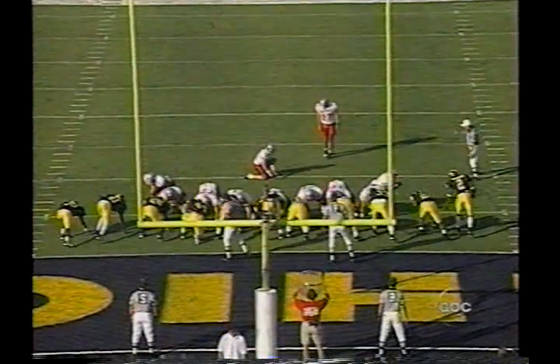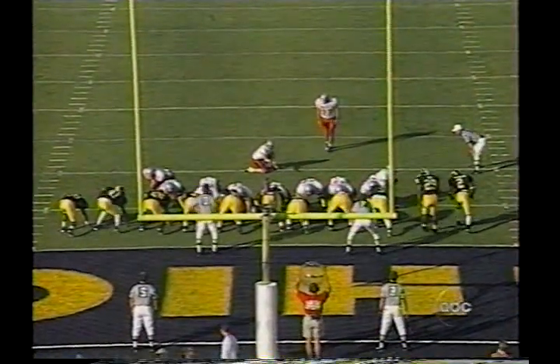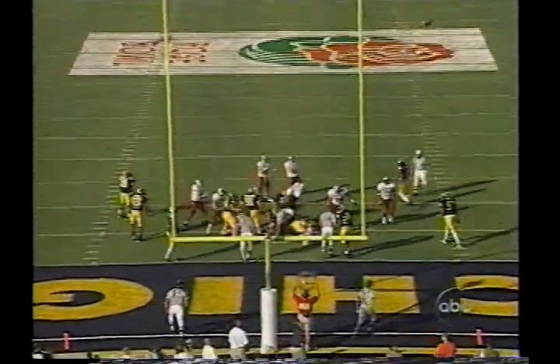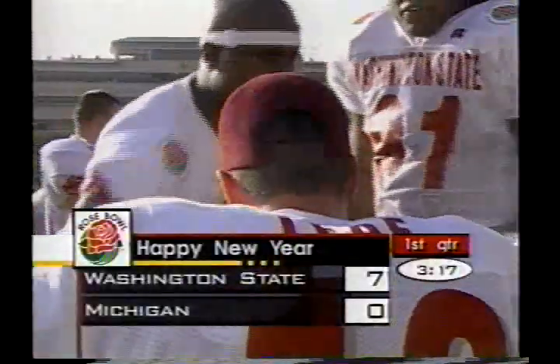The holder for the point after is David Muir, quarterback Ryan Lindell the extra point kick — 3:17 to go in the first quarter, Washington State goes to the lead 7 to nothing.